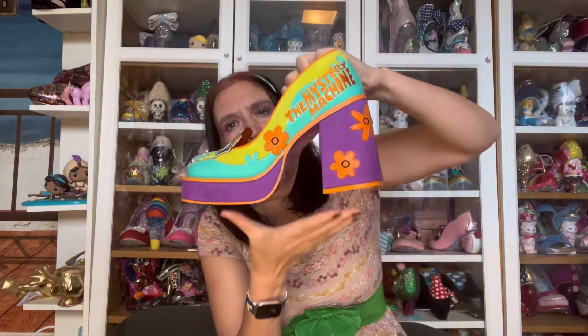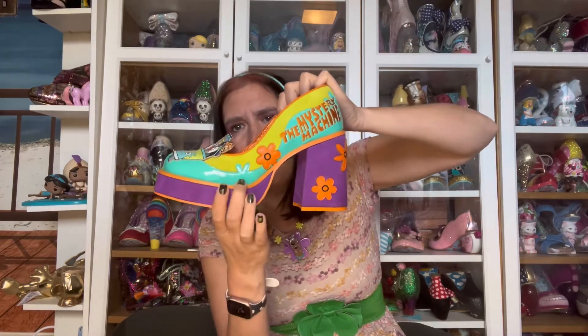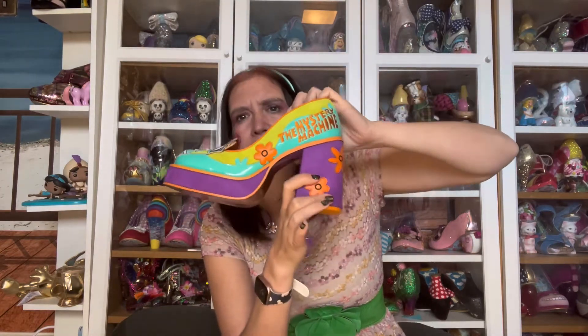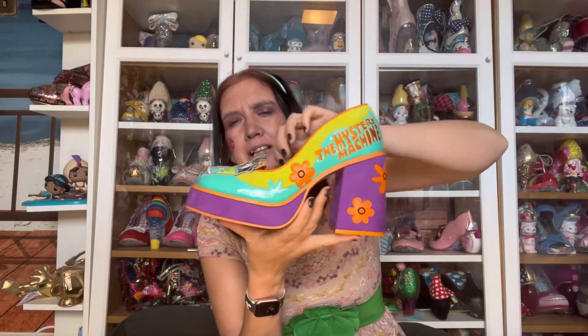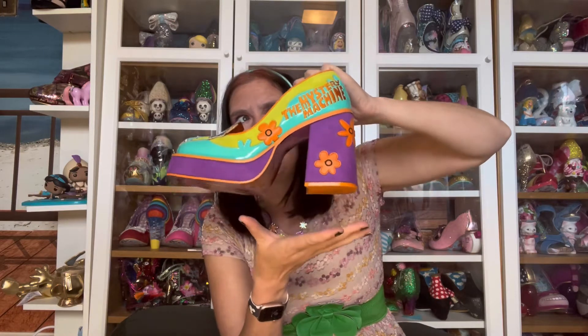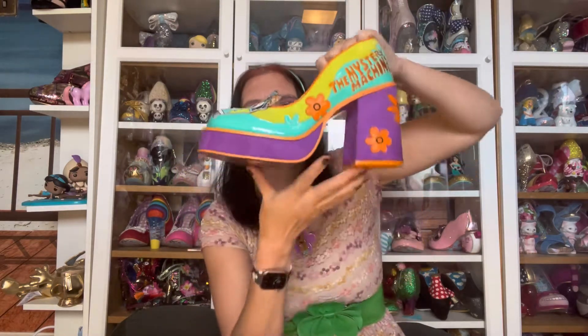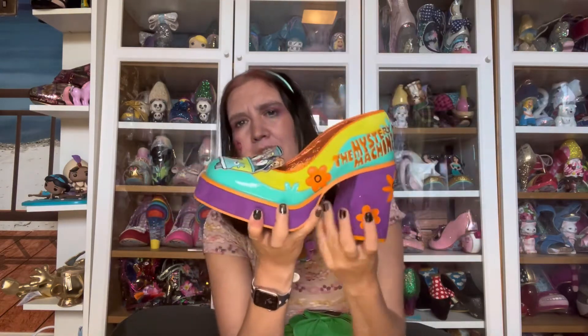They have a heel height of 10.7 centimetres and 3 centimetres of that is the platform. So without the platform it's closer to about 7.7cm. If you don't account for the platform it'll feel more like a lower heel, but it is a centimetre bigger than similar shoes height-wise - it will feel more like a lower heel because you've got this big platform right here.